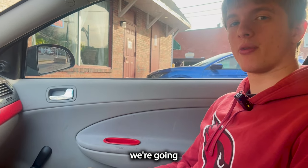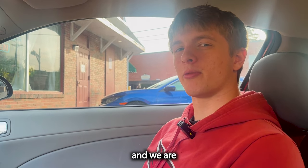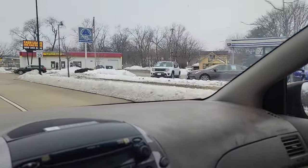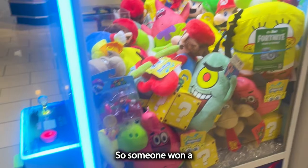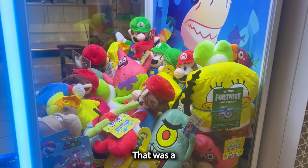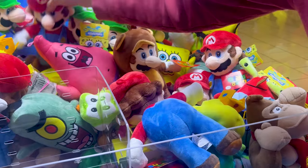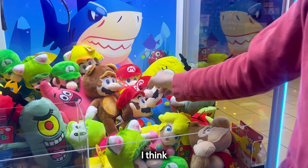We're getting a new kiosk right next to us - wonder if that'll drive more traffic. Someone won a Mario box and it's now empty in the middle. We're taking a couple out since it's a little too full. It looks really good now. Time to get inside and get some mystery boxes out.